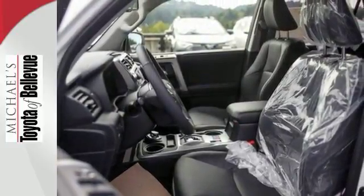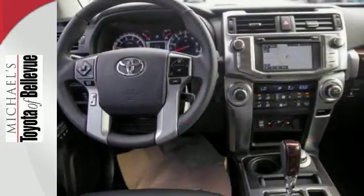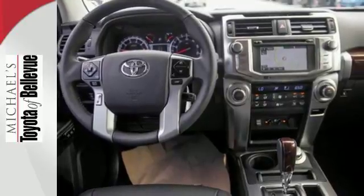Even everyday driving is fun with the entertainment options of a USB port, an auxiliary audio input, Bluetooth, and Entune audio with a touchscreen display.